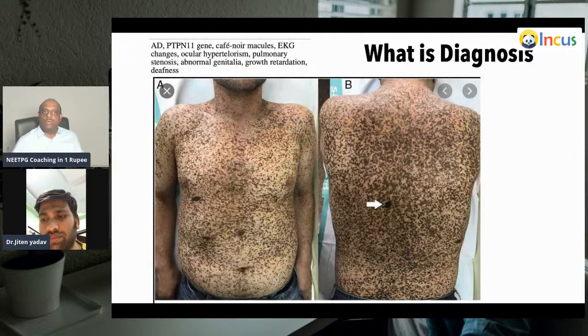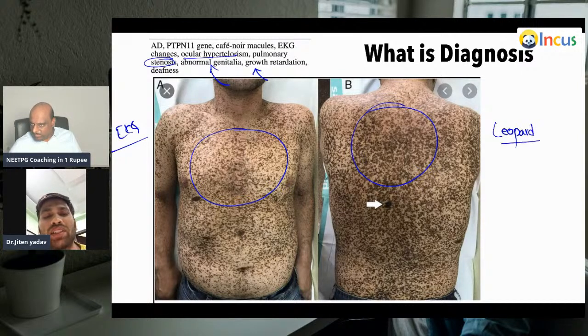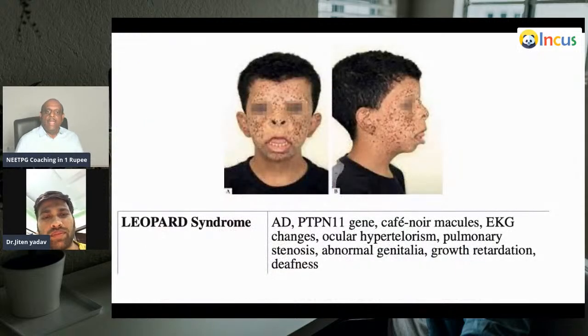There are ECG changes, ocular hypertelorism, pulmonary stenosis, abnormal genitalia, florid multiple lentigens-like lesions, and growth retardation — what is the diagnosis? This is the classical case of LEOPARD syndrome. It is the PTPN11 gene mutation and it is autosomal in nature.